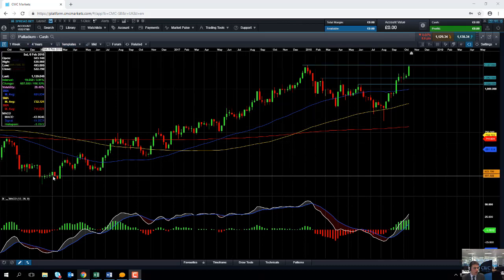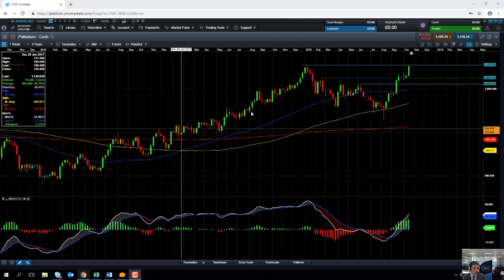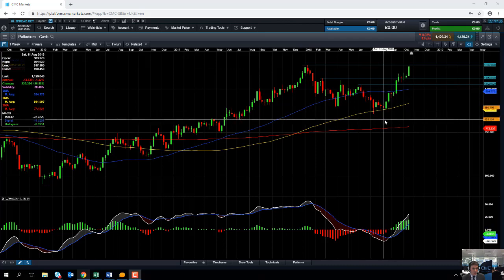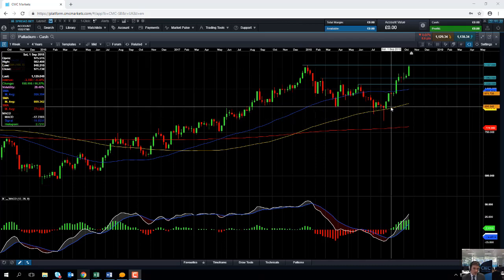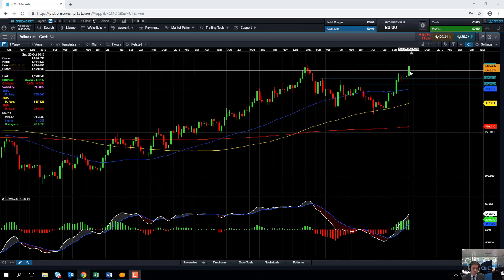Starting off with the longer-term view on the weekly chart, we can see that palladium has had a major rally between January 2016 and January 2018. It then had a fairly sizable pullback of 28% between January 2018 and August 2018, but since then it has resumed its upward trend, and in fact yesterday the metal went on to hit an all-time high — a good indication of the bullish sentiment.